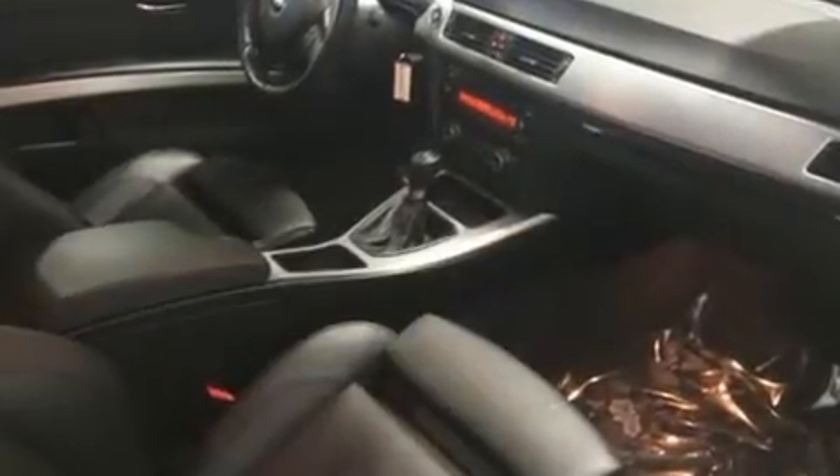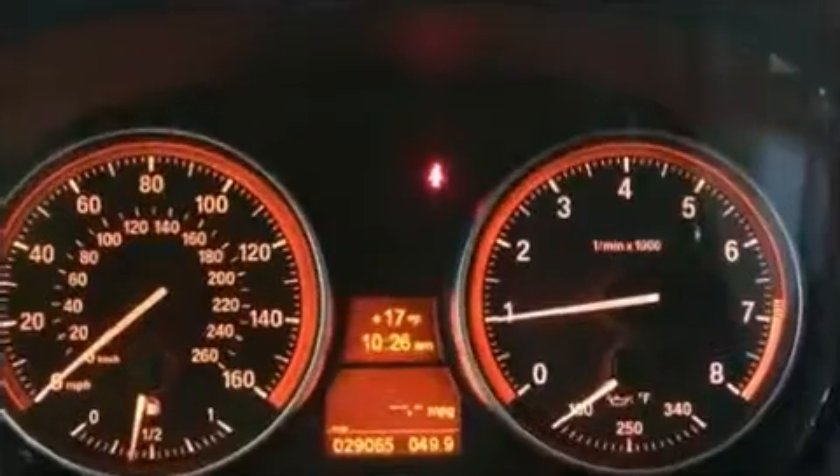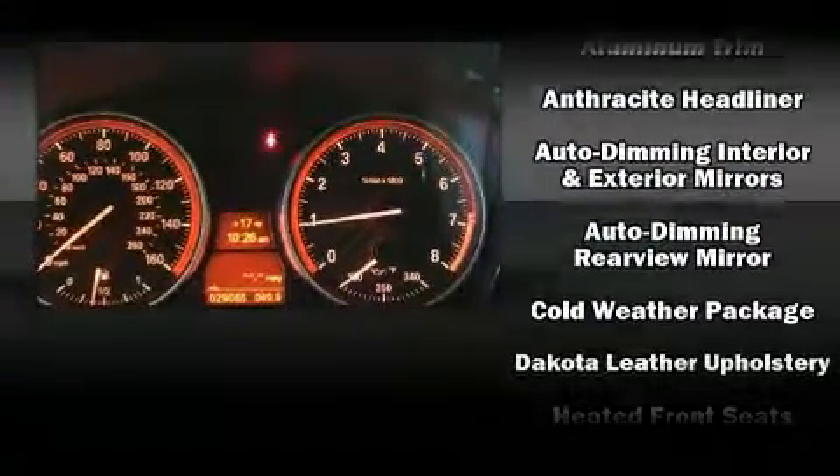BMW ensures the safety and security of its passengers with equipment such as dual front impact airbags, head curtain airbags, traction control, anti-whiplash front head restraints, a panic alarm, and four-wheel disc brakes with ABS.